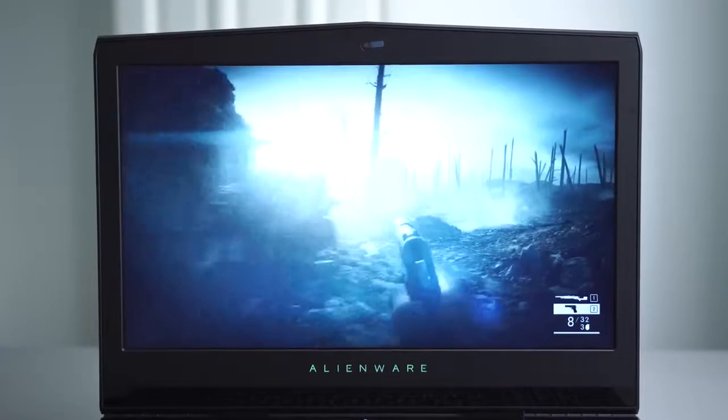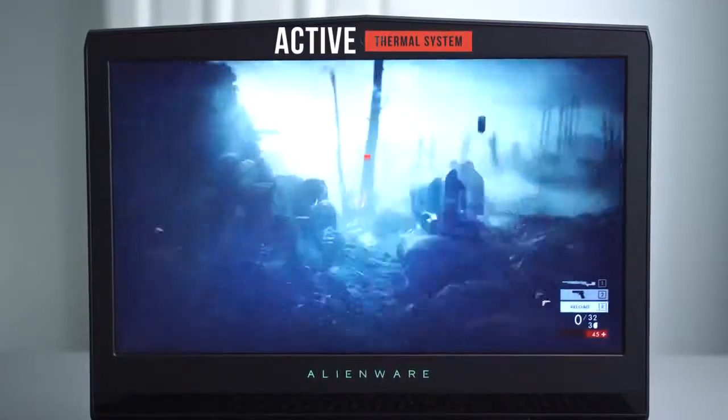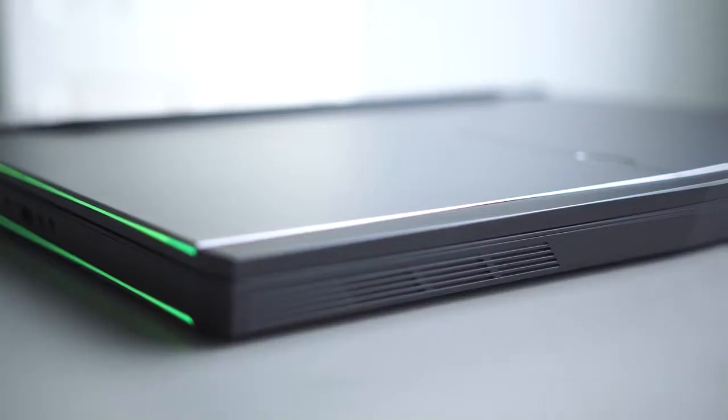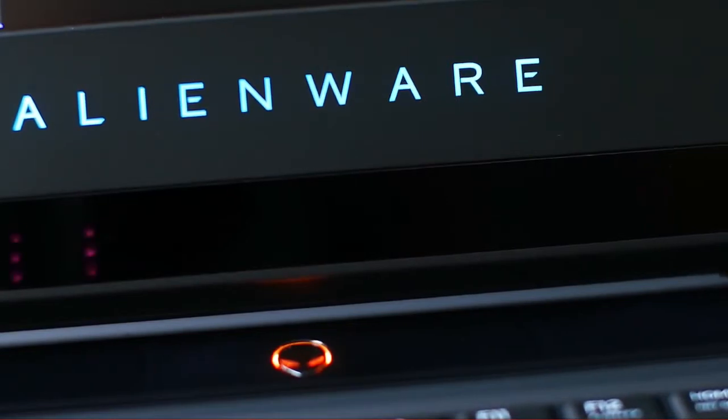The Active Thermal System lets you monitor and control fan speeds during intense usage. AlienFX allows full personalization, and many games even support custom lighting setups. This Alienware laptop combines a large display with impressive performance, making it one of the best computers in this price range.